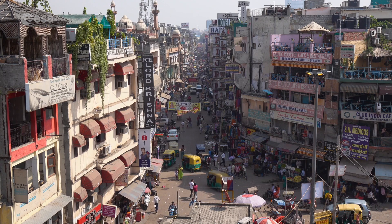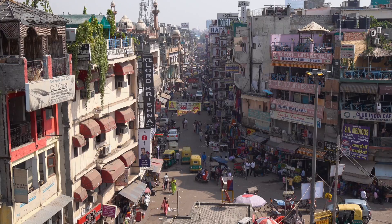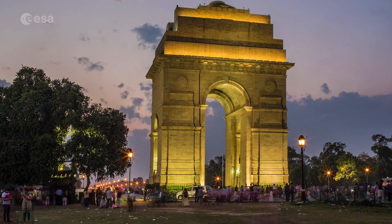This city is considered one of the fastest-growing cities not only in India but also in the world. Today we look at India's capital and the massive metropolitan area that surrounds it. Welcome to Earth from Space.